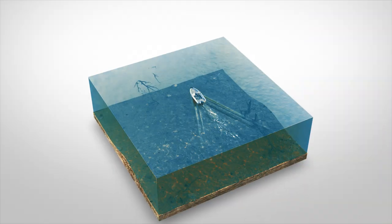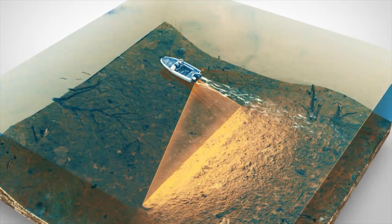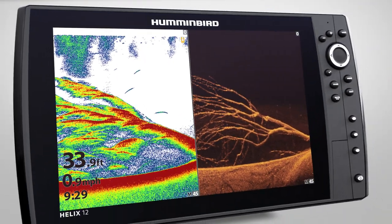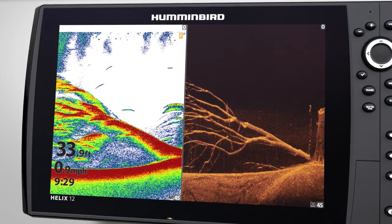Like Humminbird side imaging, Humminbird down imaging uses a razor-thin high-frequency beam. But unlike side imaging, down imaging returns are displayed vertically, similar to 2D sonar, with the most recent information appearing on the right side of the screen.